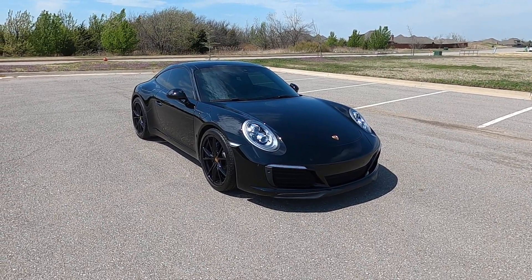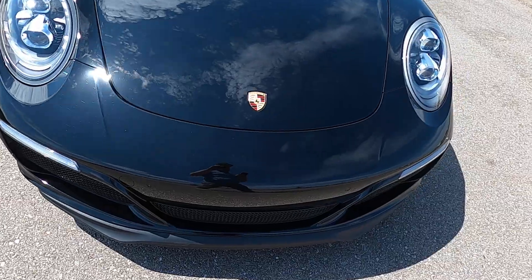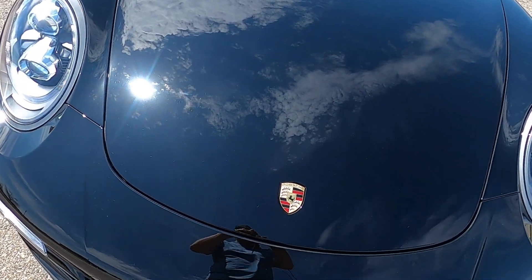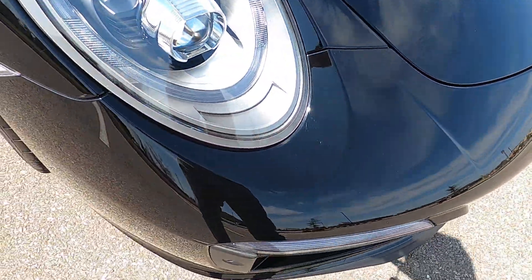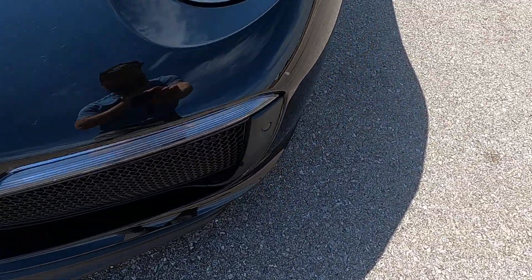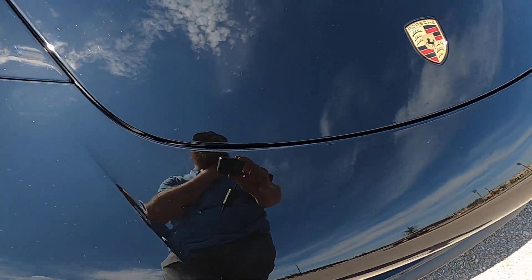Hello everyone, I'm Seth with Exotic Motorsports and this is our 2018 Porsche 911 Carrera. The car has approximately 7,687 miles on it. I do apologize for the wind noise — it is quite windy down here in Oklahoma. The car does have just a few minor rock chips across the front end.